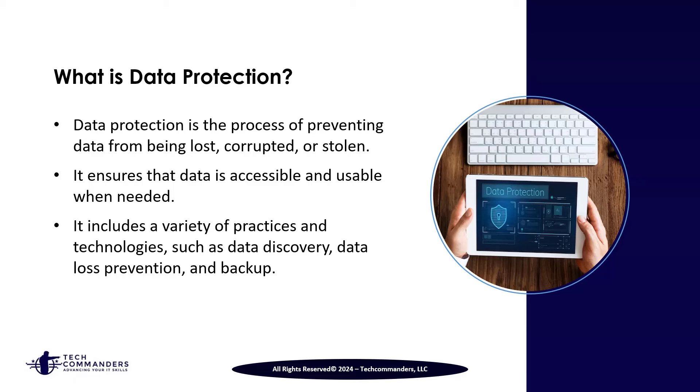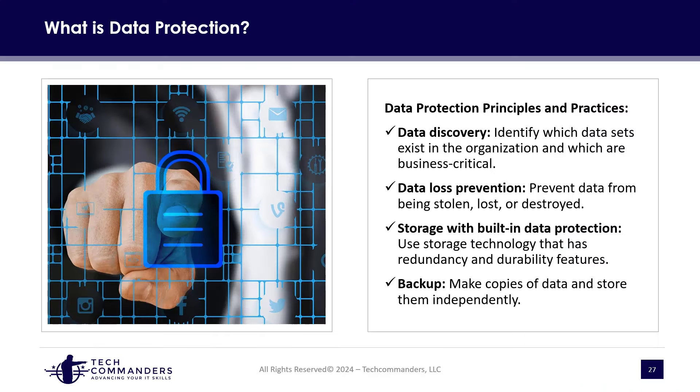We also need to be aware there are many best practices, technologies, and services we can employ to protect our data. When it comes to data discovery, we need to identify what data is important and what may not be as important — do we maintain certain types of data differently than others? For example, if you're in the US government, you'll likely have multiple levels of data protection based on the type of data, and how you access the data will be very different. Some data could be considered national security or sensitive.